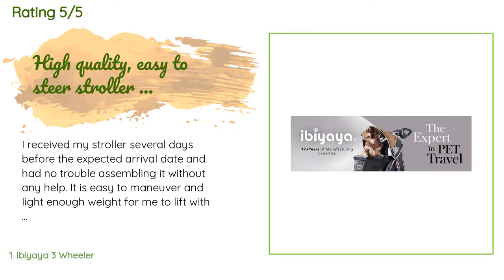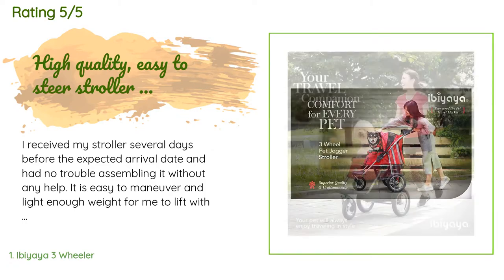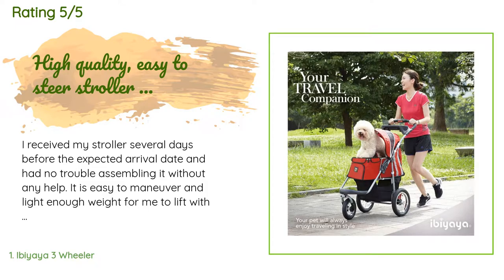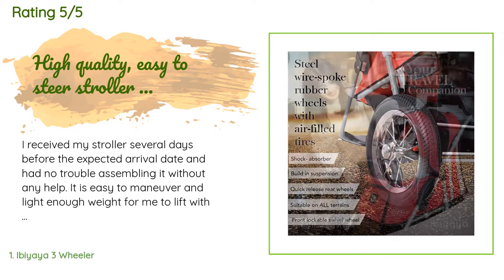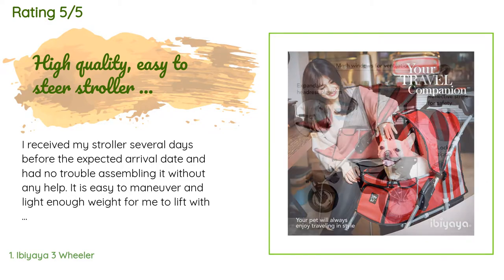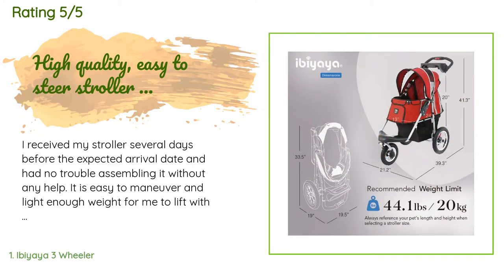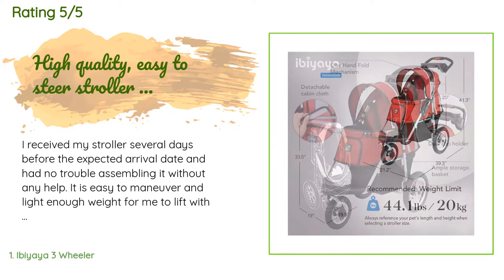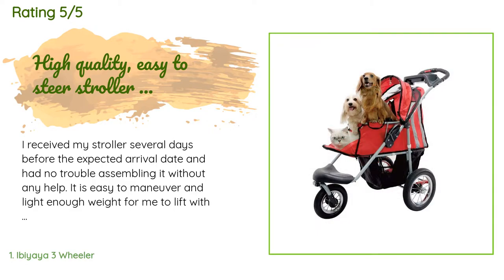A customer said: I received my stroller several days before the expected arrival date and had no trouble assembling it without any help. It is easy to maneuver and light enough for me to lift with ease. I'm a 62-year-old woman. The inflated tires make for a very smooth ride for my 12-year-old dog. She can't wait to take walks now and is very comfortable in her stroller. She loves it so much she slept in it the first two nights after it arrived — now that's a seal of approval.